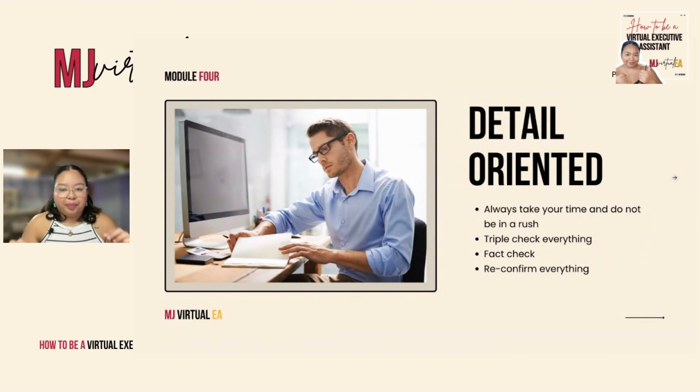Now, the first competency is you have to be detail-oriented. This might seem trivial, guys, but this is one of the most important things.